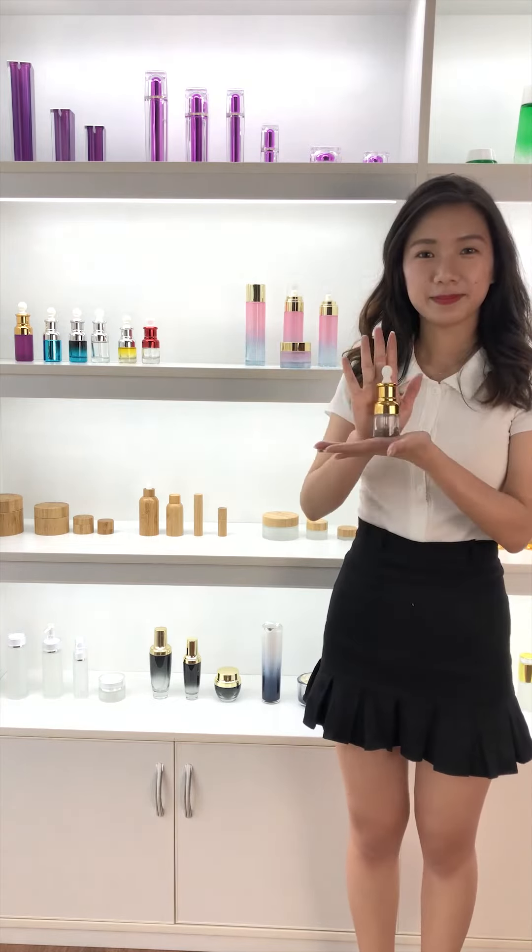This one. The glass essential oil bottle has an inner stopper which can avoid leakage. That's the reason it can stand out.